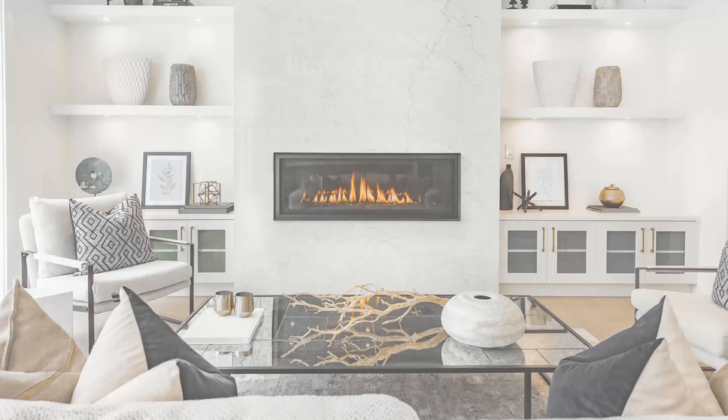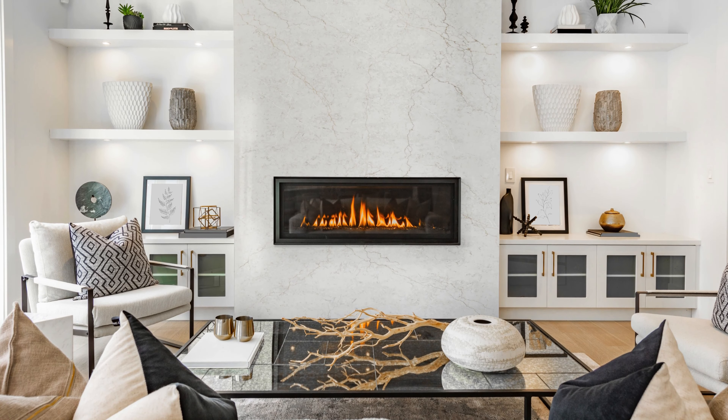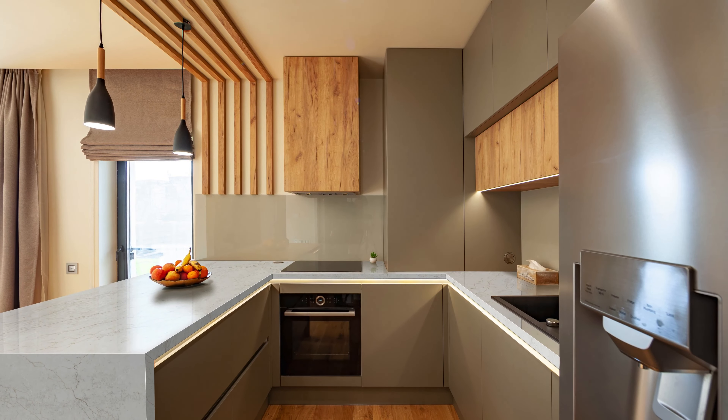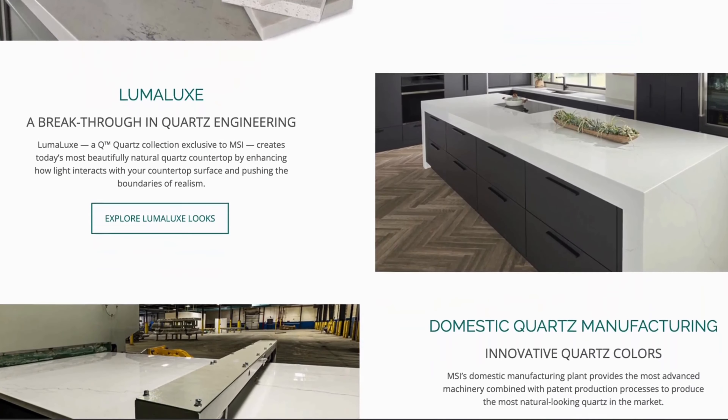Bring sophistication, character, and warmth to your kitchen, bathrooms, and other welcoming areas with Calcutta Miraggio Cove.